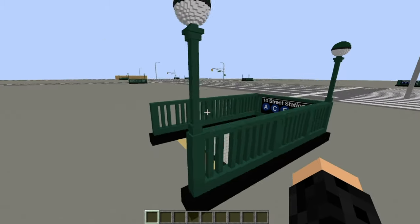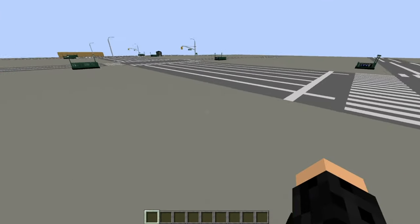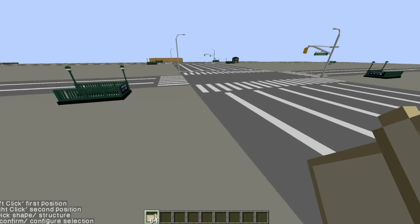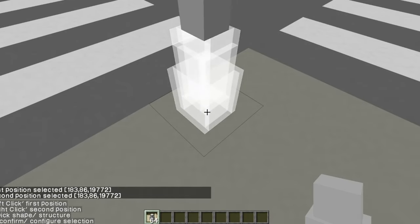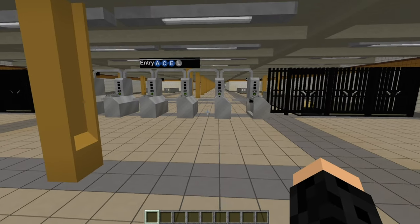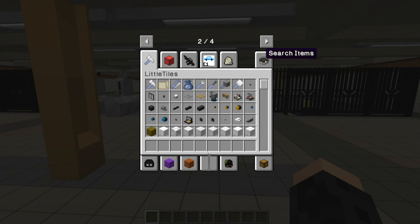Oh — that lamppost is missing a piece. All right, that kind of sucks, Mr. Lamppost. What the hell happened to you? You just got your little leg ripped off or something. Let me just fix that. This is New York — we don't rip people's legs off around here, you know?